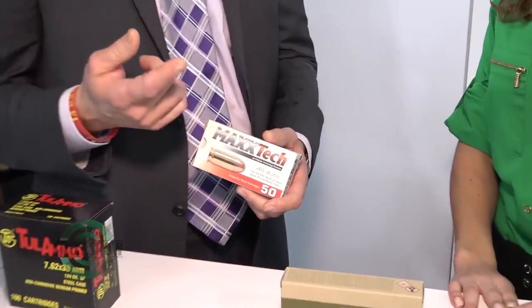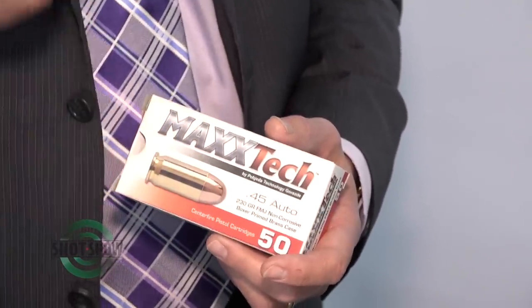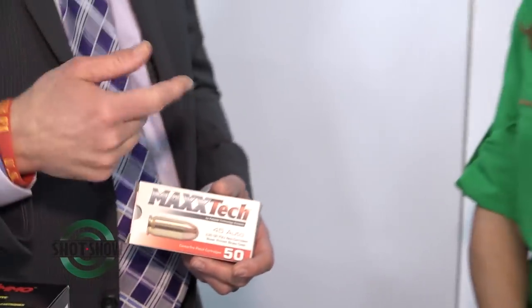And what about in the Max Tech? So in the Max Tech, we have mainly focused just in the pistol calibers. We have the 9mm both in a brass case and a steel case, .380, .40 Smith & Wesson, .45, and then we also have a .22 long rifle. And then later on, either at the end of 2017 or the beginning of 2018, we'll have a .357 Magnum, .38 Special, and hopefully a .223 round as well.